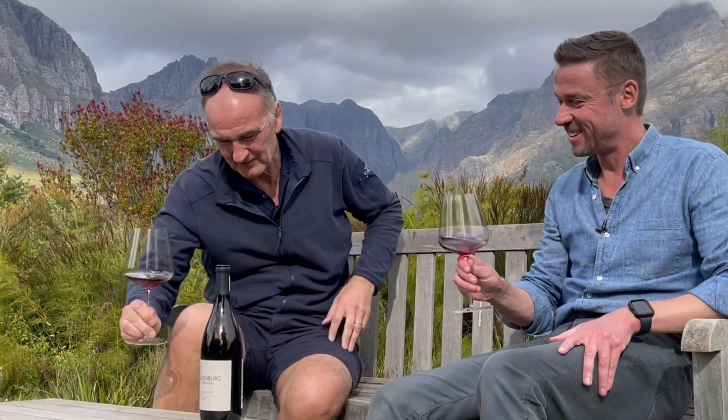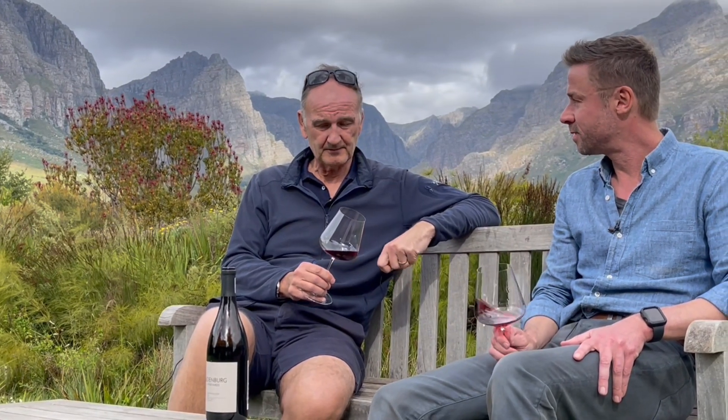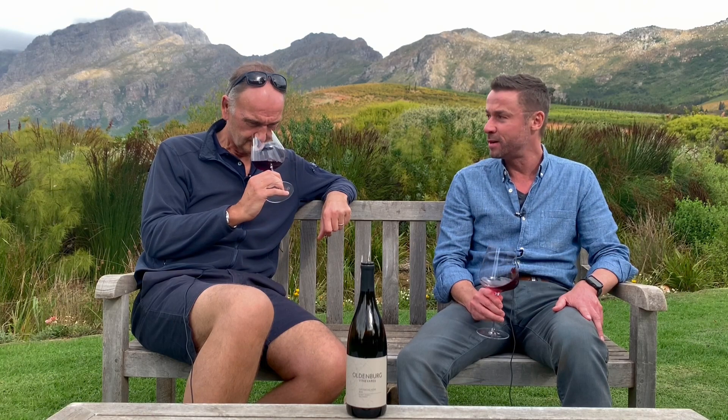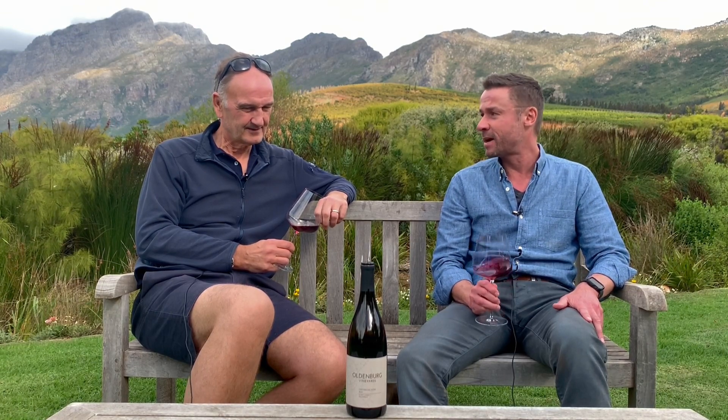All this talk about pressing and free run juice has made me a bit thirsty, so we have a bottle of our 2020 Grenache Noir from bush vines which we're about to release. This vineyard is situated just behind us on Rondekop on a south-easterly slope. It can get very windy at the top of Rondekop, so we've planted it as a bush vine with big granite boulders leaning against every vine just to keep it up. It's a small production — some years four barrels, some years six barrels of the Grenache.